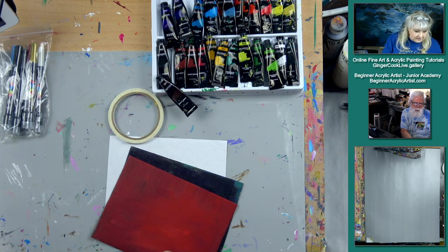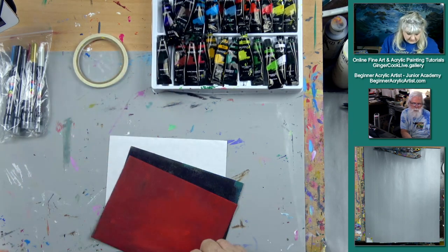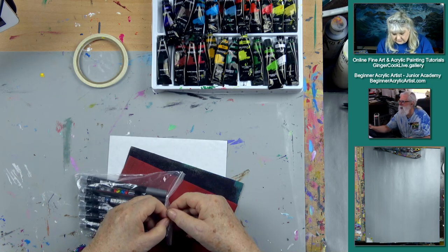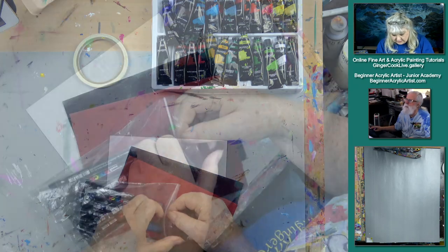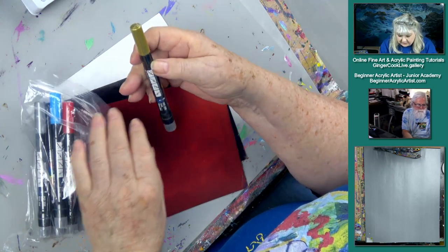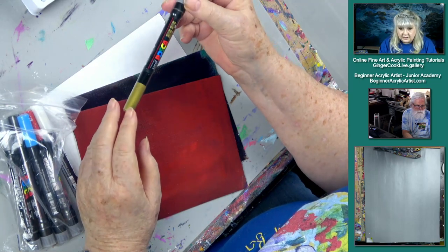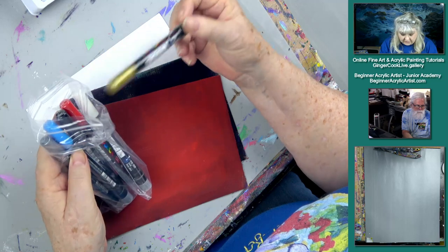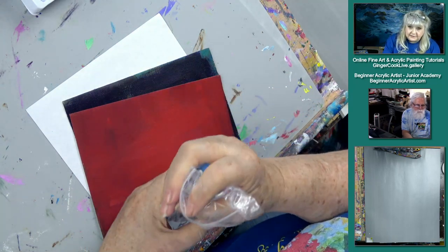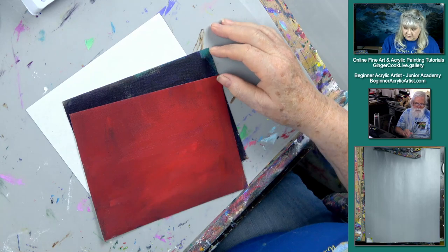Thank you for the gifties — we do appreciate that. And thank you to Miss Brooke for the super chat. Now I want to show you these — a gift from Ginger to herself. When we ordered these we were thinking they were coming from Japan, but they actually came from the UK, and they took almost two months. These are Posca pens with a brush tip, in a nice set of colors: silver, gold, red, black, blue, and white. We'll let you know if we like them.